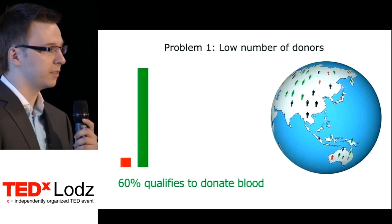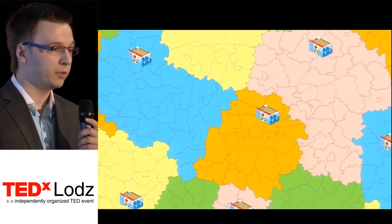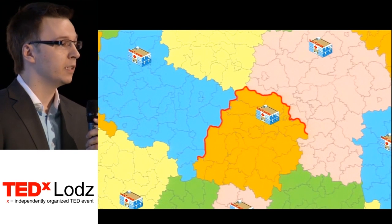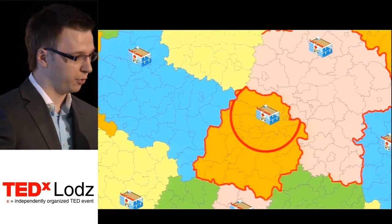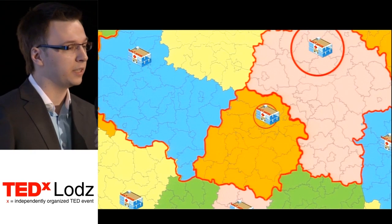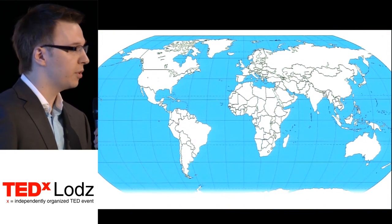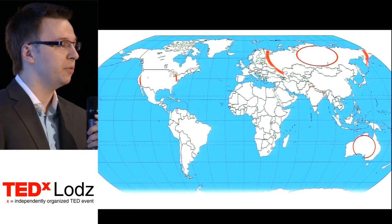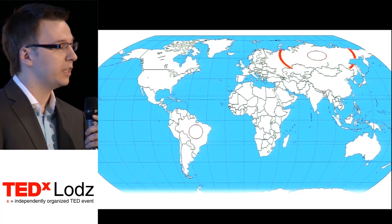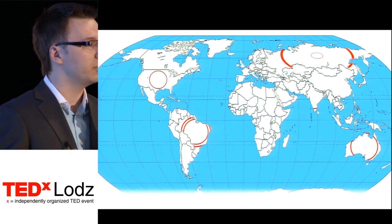Blood centers are only able to communicate with donors they already know — those who have donated blood in that area. The problem is people are constantly on the move. For example, I am in a different town approximately twice a month. So my local blood center might waste time calling me when I am far away, while blood centers near me don't know me and cannot utilize my blood either. This is caused by the existence of only local databases.